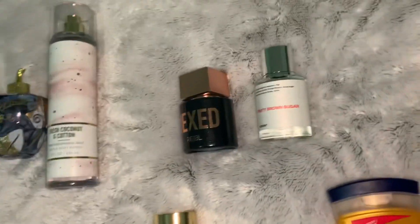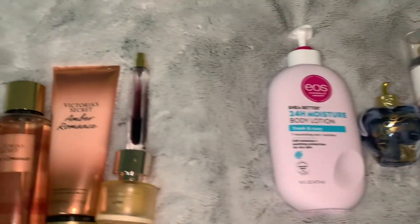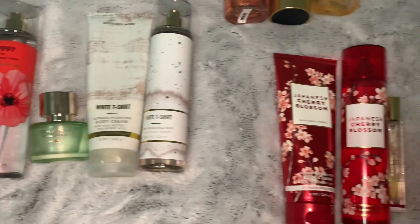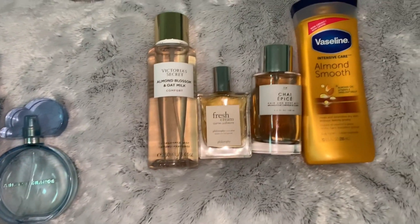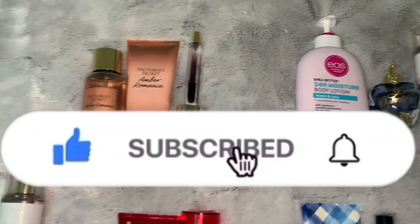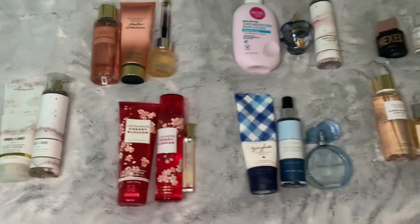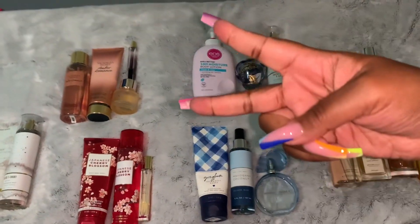Alright y'all, we've come to the end of this video. I hope you guys enjoyed it — let me know in the comments what some of your favorite combinations are. If you liked this video, please share it, like it, subscribe, and comment below. I love you guys for watching, peace!